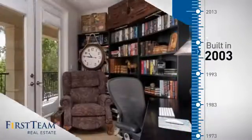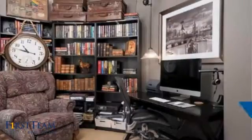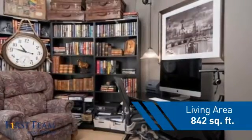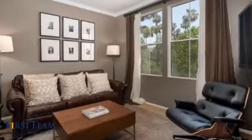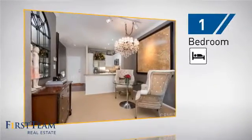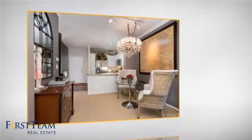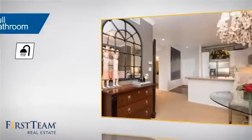This property was built in 2003 and features over 800 square feet of living space, giving you a spacious layout to play host or kick back and relax after a long day. Inside you'll find one bedroom so you always have a private space to come home to, as well as one full bathroom.